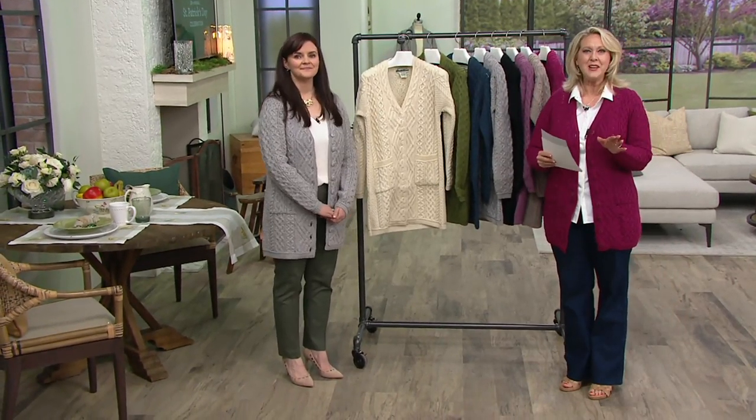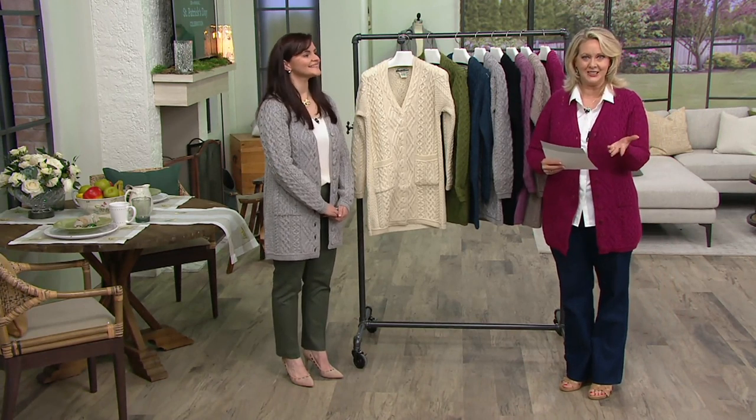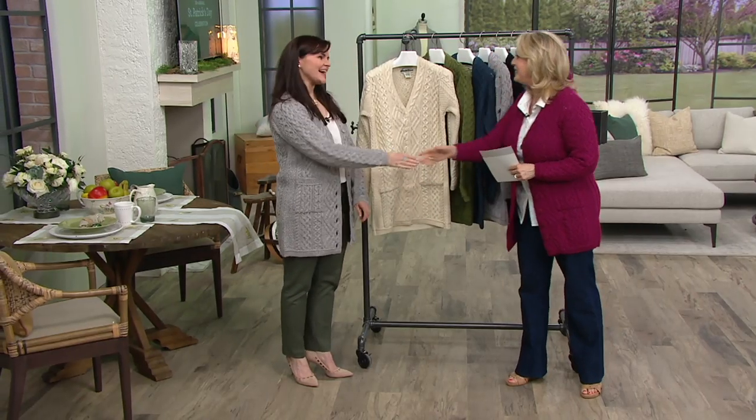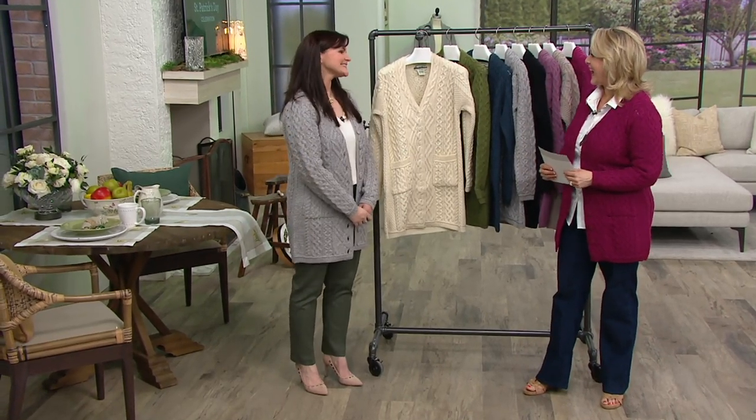We'd like to introduce you to Emma Cooney. Emma Cooney is from Aran Crafts, and many of you remember John Cullen who has been bringing us Aran Craft Knitwear for many, many years. John is really at retirement age, although he's still running the business, and Emma is his daughter-in-law. Emma, welcome — great to have you here.